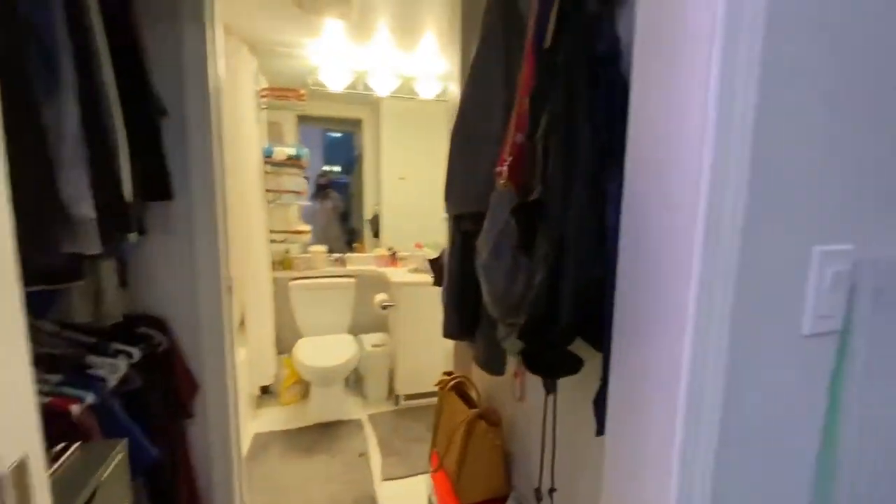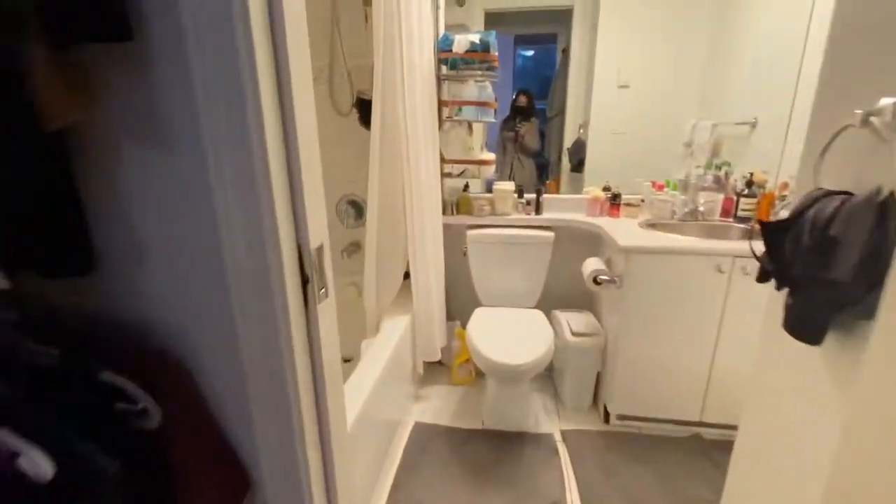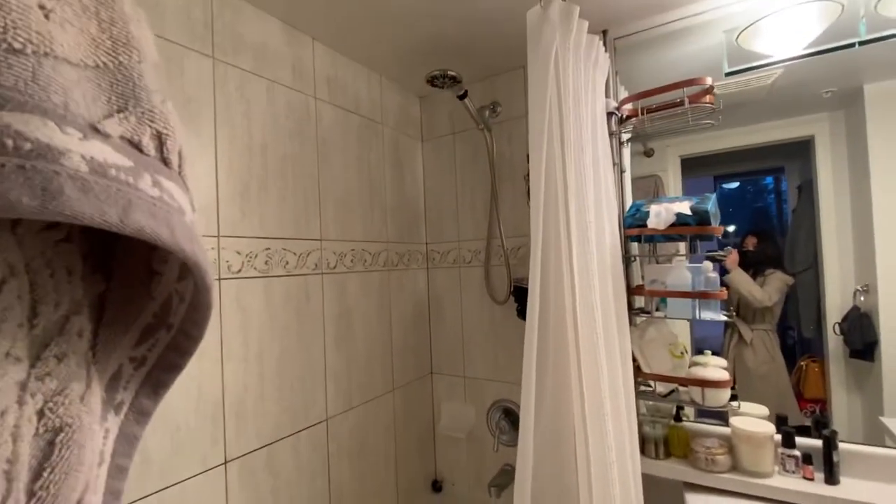The master bedroom features a walk-through closet, and this is the ensuite bathroom, which features a full soaker tub along with a stand-up shower.